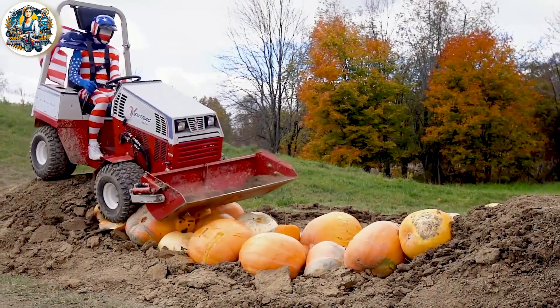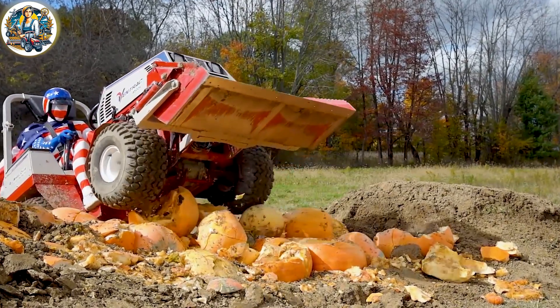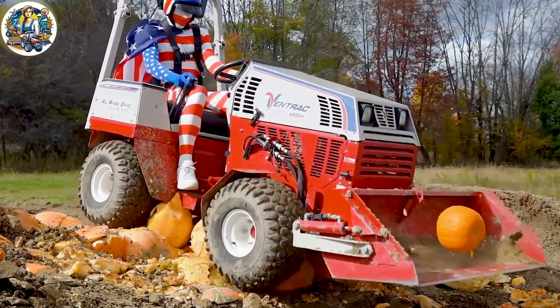Have you ever pondered how long it would take to manually crush a giant pumpkin? Now the process is swift and simple with machines like this pumpkin crusher, making the task efficient and hassle-free.